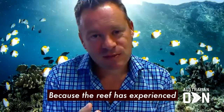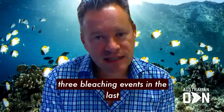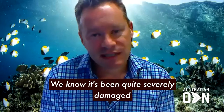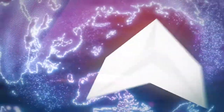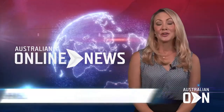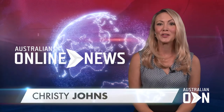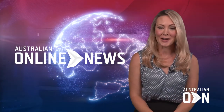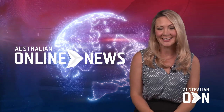Because the reef has experienced three bleaching events in the last five years, we know that it's been quite severely damaged in a number of places. Tourist boats, fishing vessels, snorkelers and divers are being invited to upload images of the Great Barrier Reef for a world first census.